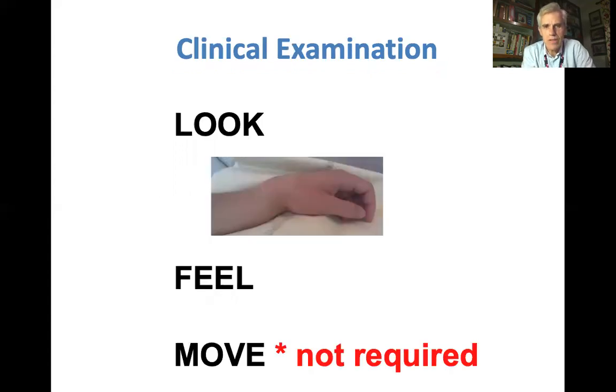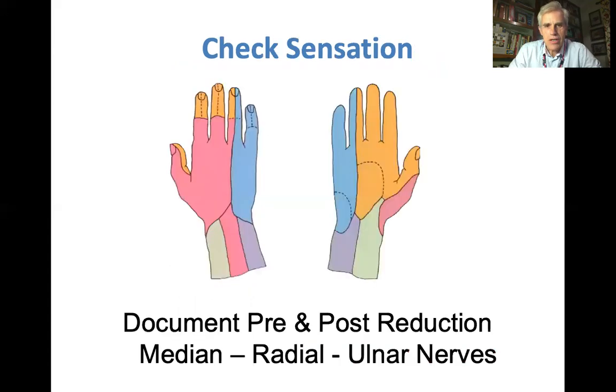When it comes to the brief clinical assessment, it's the Apley Mantra — look, feel — but without the move. Don't move a painful wrist, but assess the temperature, feel the pulse, and look at the sensation. Feel the sensation, compare it to some normal part of the body such as the face, and score it out of 10. Record the sensation in the median, radial, and ulnar nerves before and after your procedure.